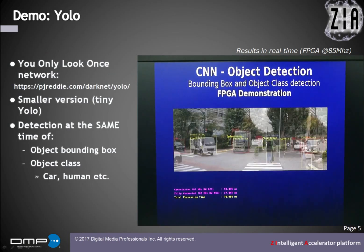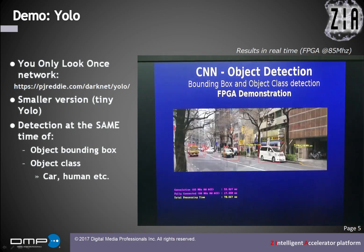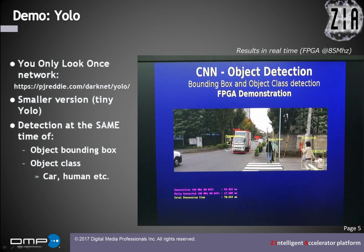This is the second demo. It is based on the YOLO network. It detects at the same time object bounding boxes and classes. In this demo, there are about 10 object classes such as cars, pedestrians, bicycles, and so on.